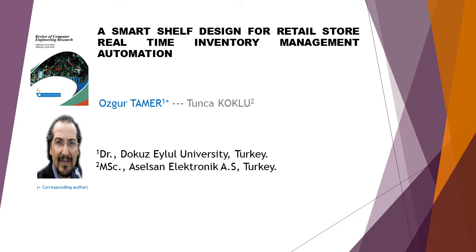A Smart Shelf Design for Retail Store Real-Time Inventory Management Automation. This article is written by two authors: first author Oscar Tamer, and second author Tunga Koklu.